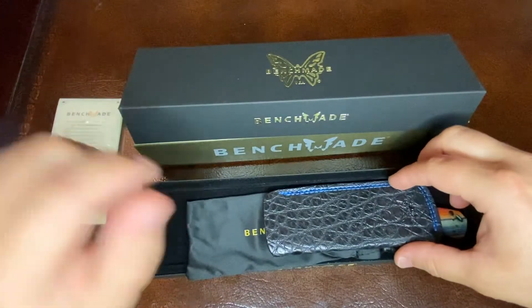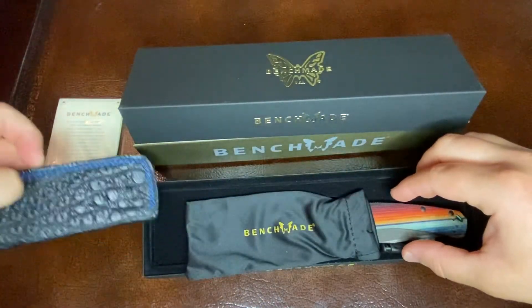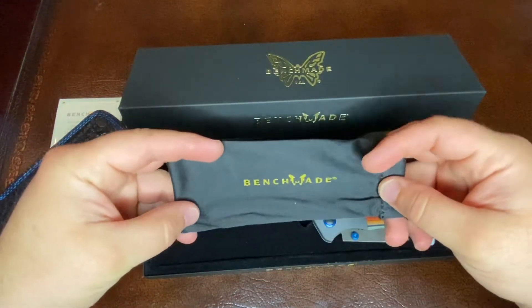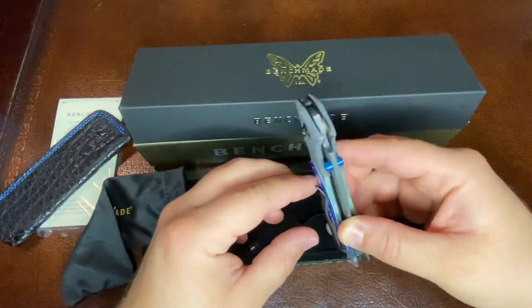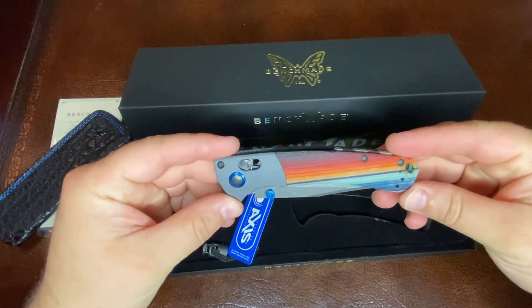This particular piece is limited to only 200 units. They only made 200 units of this Mini Crooked River and it comes with this really cool pouch. Let's take a look at the knife because I know you're not interested in seeing the pouch.